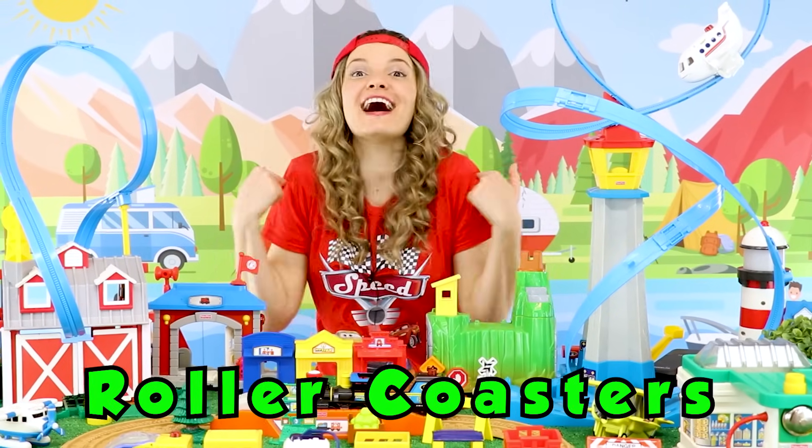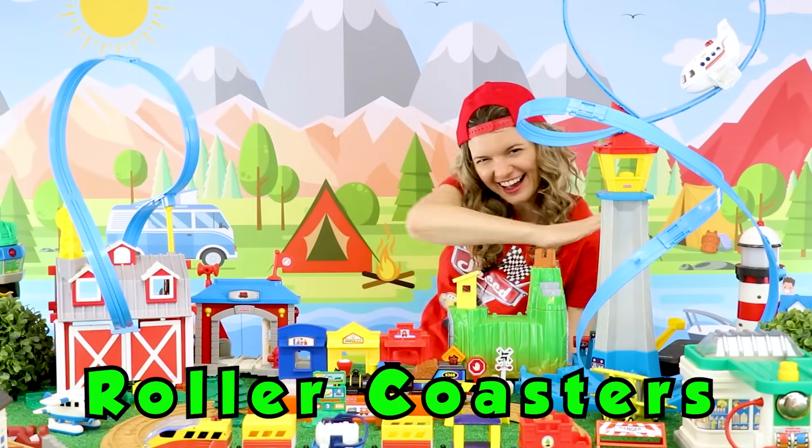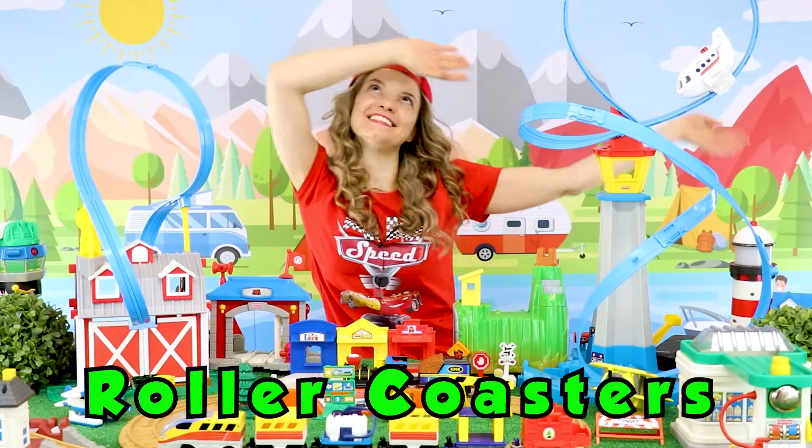Roller coasters are my favorite! They go up, they come down, they go side to side!